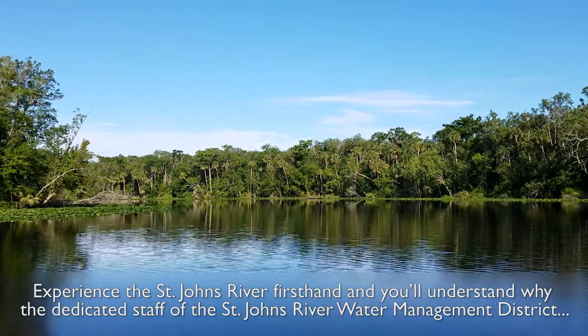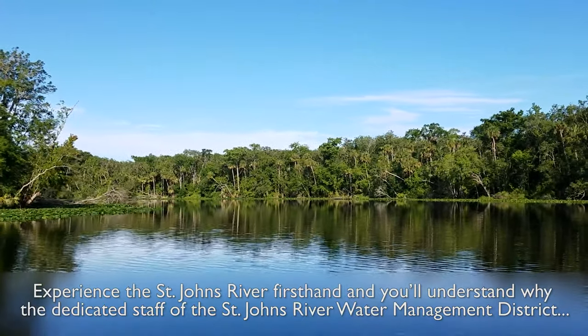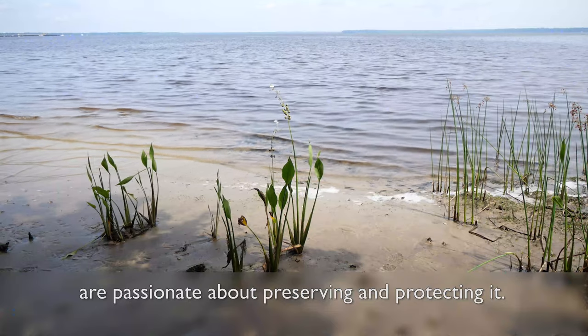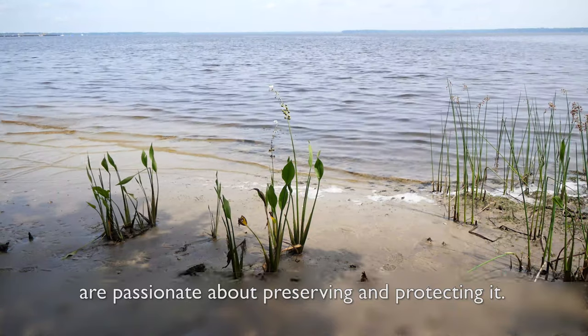Experience the St. Johns River firsthand and you'll understand why the dedicated staff of the St. Johns River Water Management District are passionate about preserving and protecting it.